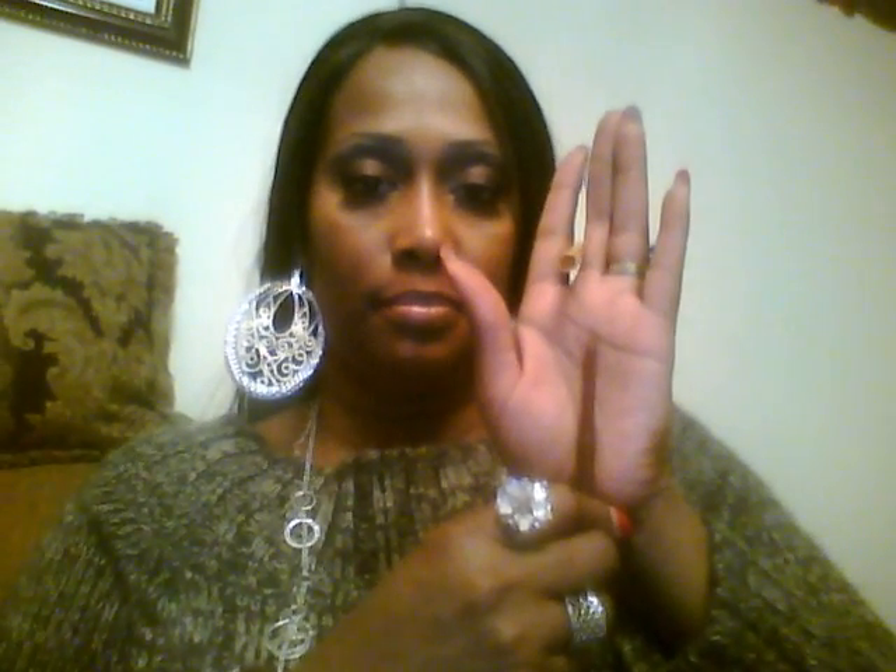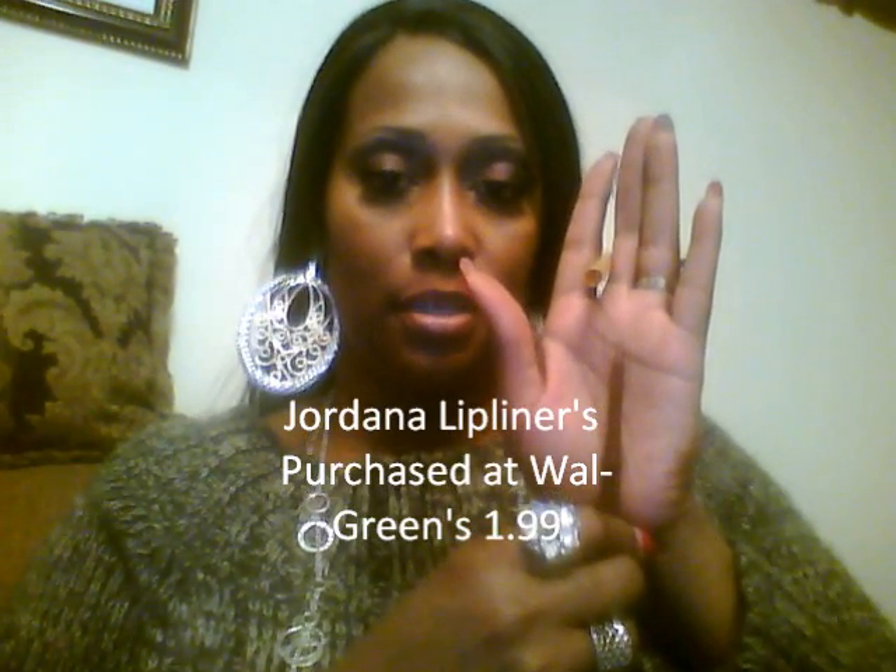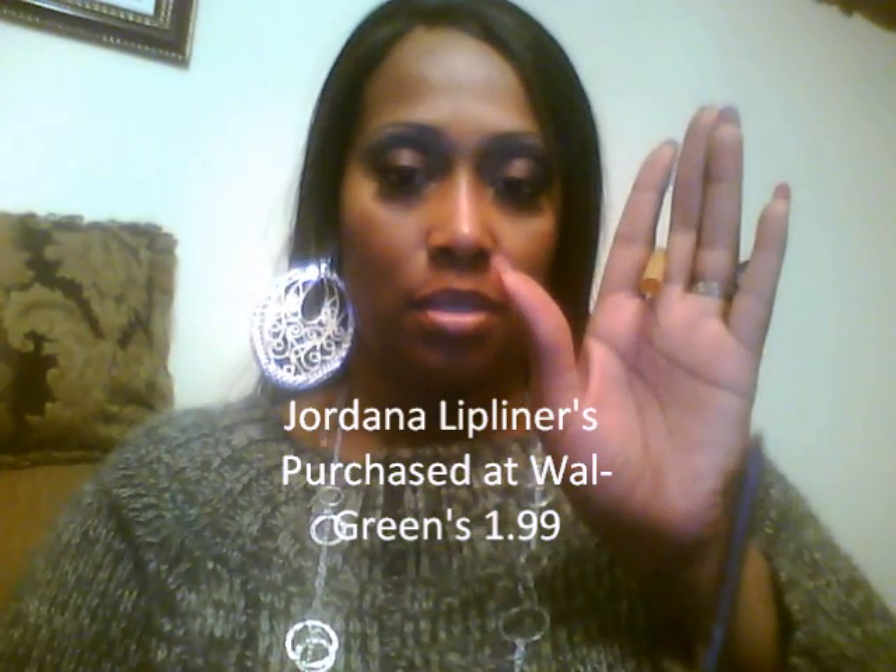I lined it with Jordana, number 89 — Brown Suede. This is the color. Brown Suede.